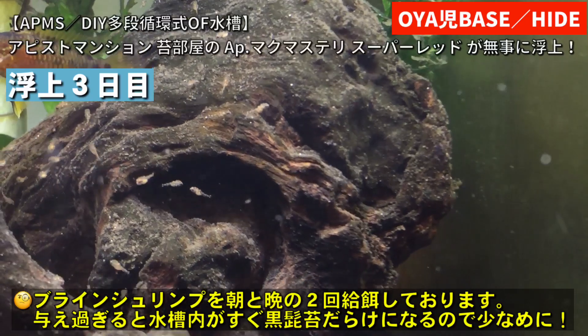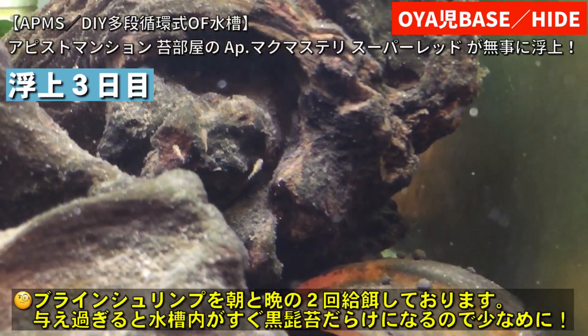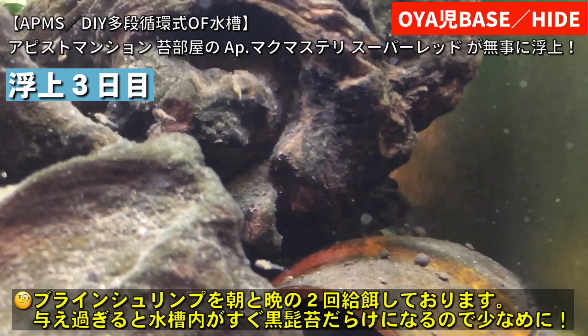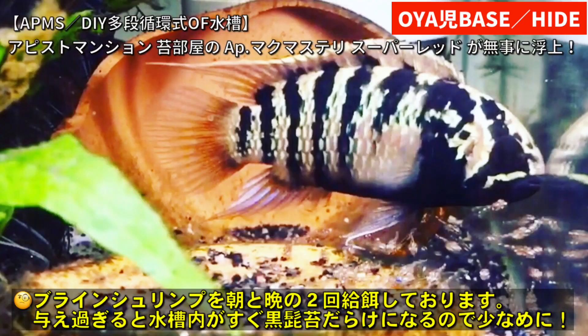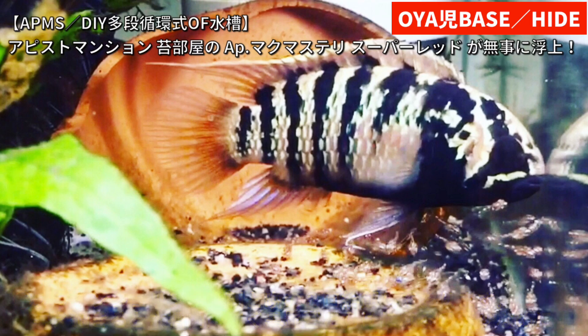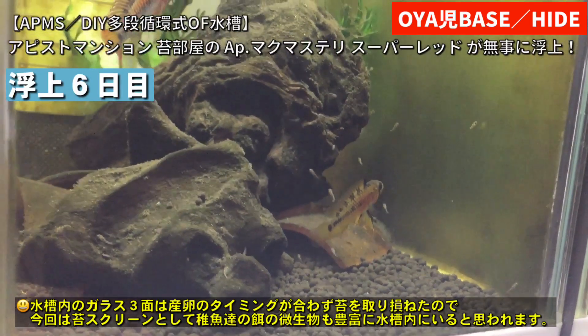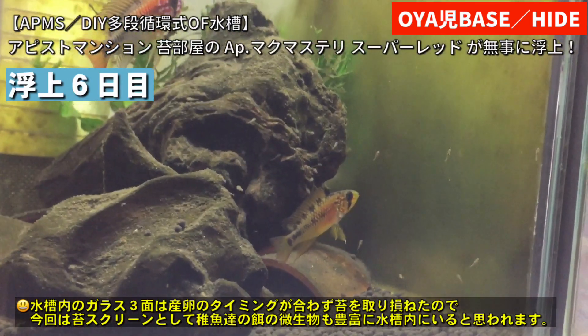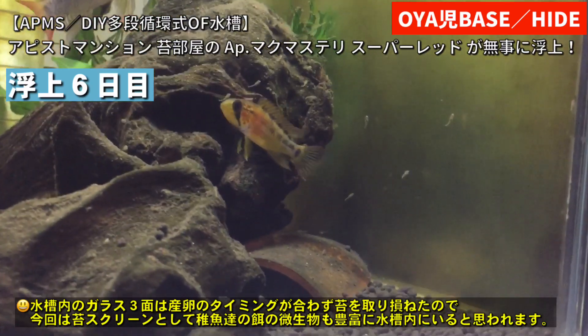なんせ嫁ちゃんがリビング水槽なのでコケまみれの水槽を嫌がるんですけど、これは今4段目の水槽なので嫁ちゃんの目が届かない場所にあるのでなんとかギリギリメンテナンスしろと言われずに済んでいる状態ですね。稚魚がほらガラス面に漂っているじゃないですか。